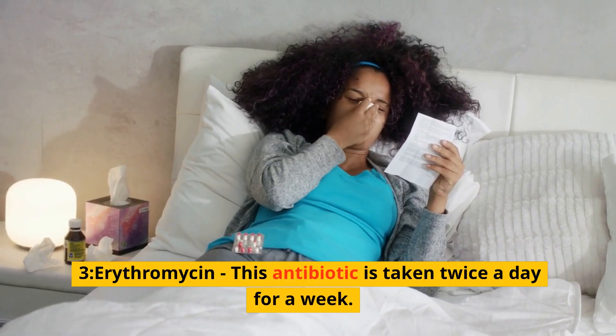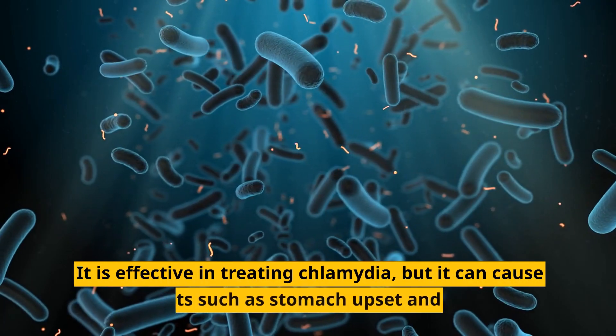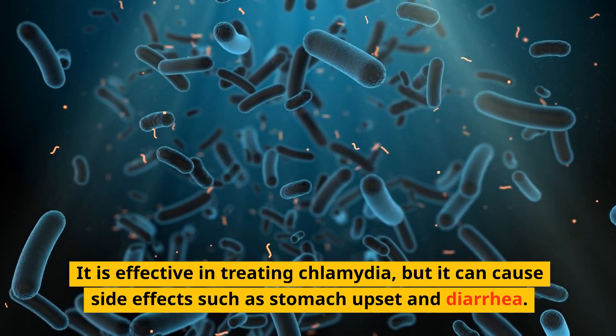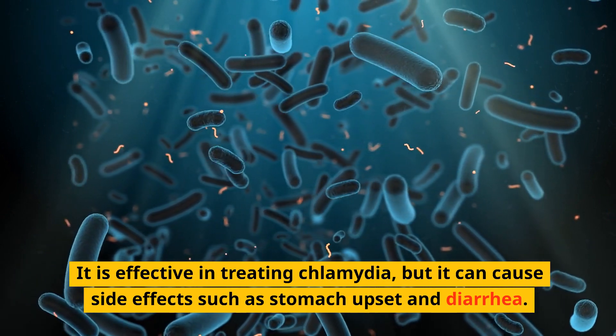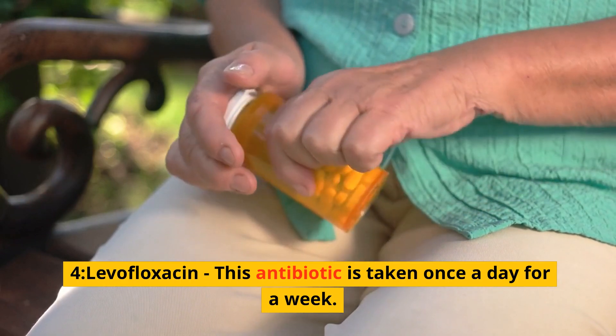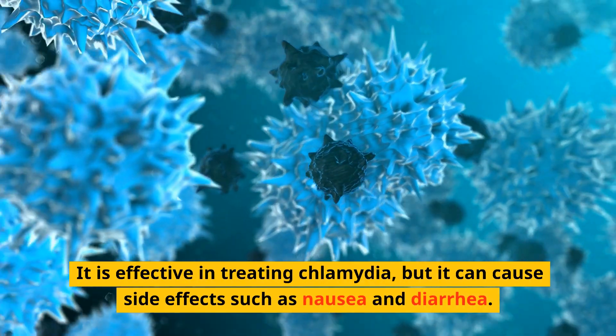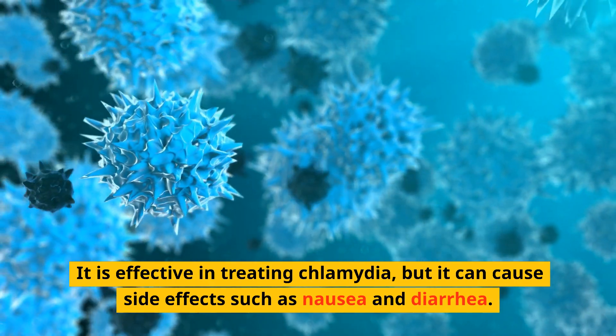3. Erythromycin — this antibiotic is taken twice a day for a week. It is effective in treating chlamydia, but it can cause side effects such as stomach upset and diarrhea. 4. Levofloxacin — this antibiotic is taken once a day for a week. It is effective in treating chlamydia, but it can cause side effects such as nausea and diarrhea.